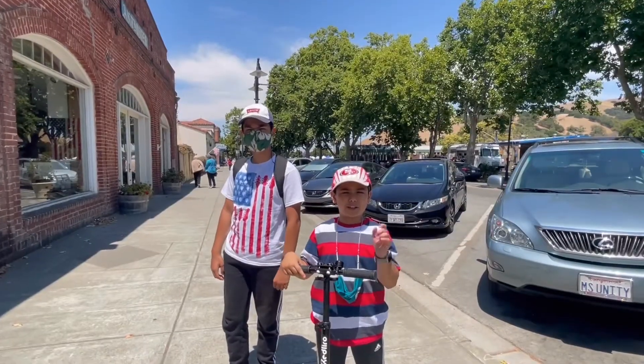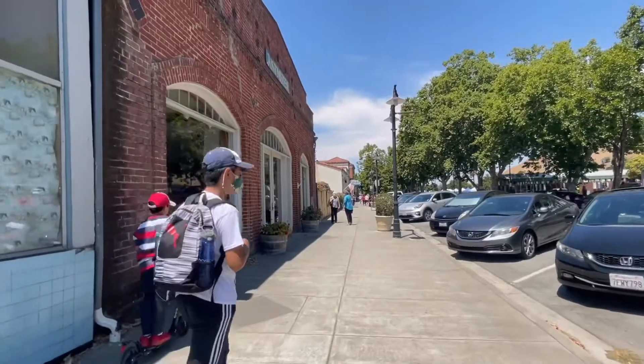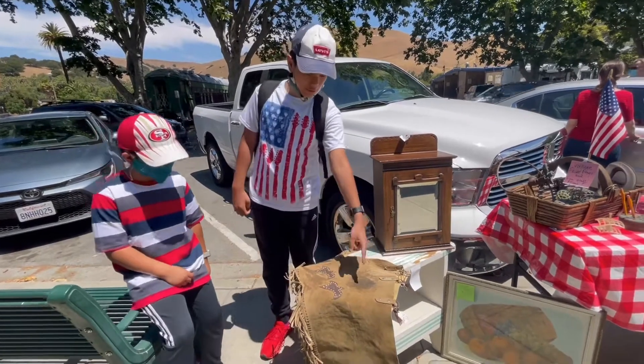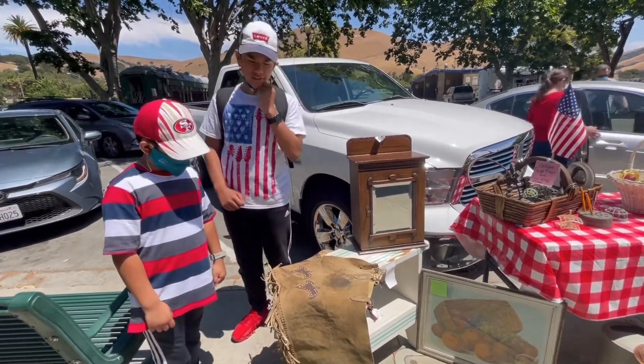We're going to walk into this old town road. Check out all these vintage things, guys. It's pretty old — it's like May 21st, 1830. Oh wow.